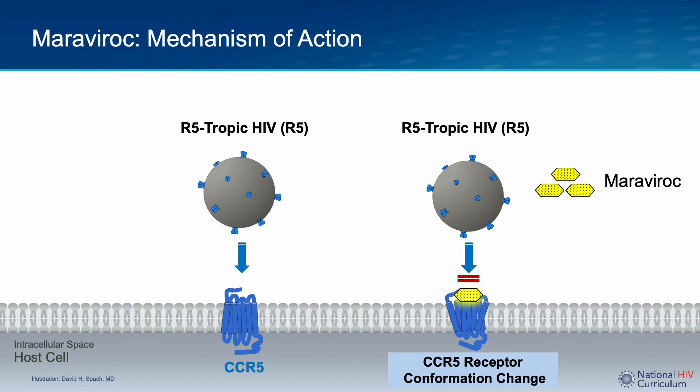Tropism assays are used to determine the co-receptor tropism of the patient's dominant virus population. The important point to note here is that Maraviroc, because it works as a CCR5 antagonist, can only be used on pure R5-tropic virus.